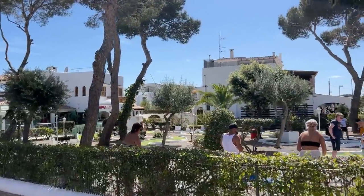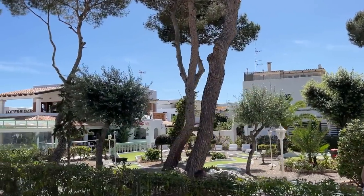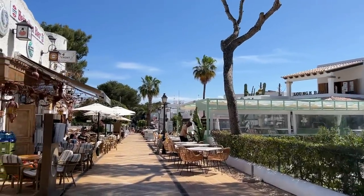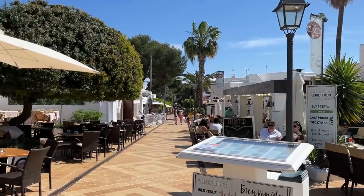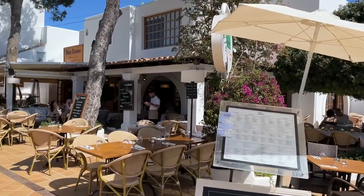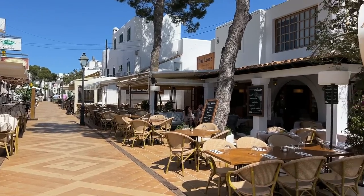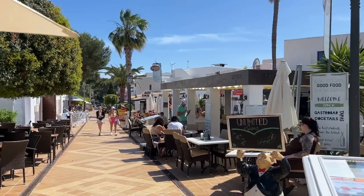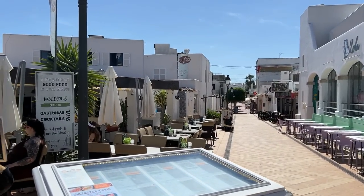I'm just coming down past the crazy golf, right in the centre of Calador, where you can see all the restaurants. I can't wait to see what Calador is going to look like this summer and how busy all of these restaurants are. The atmosphere down here during the summer months is just fantastic, and of course because it's pedestrianised as well, you really get a great atmosphere down here.